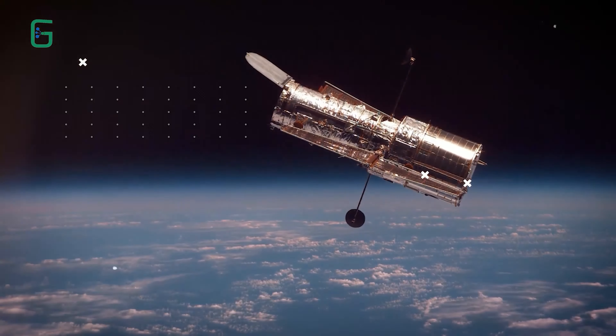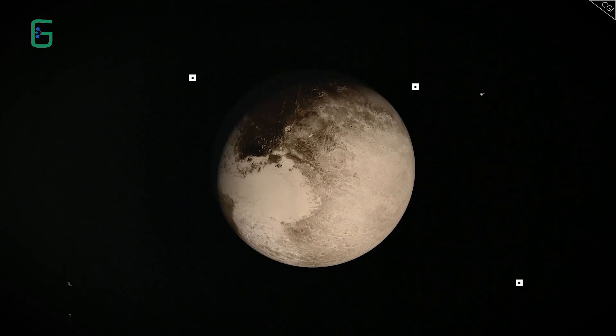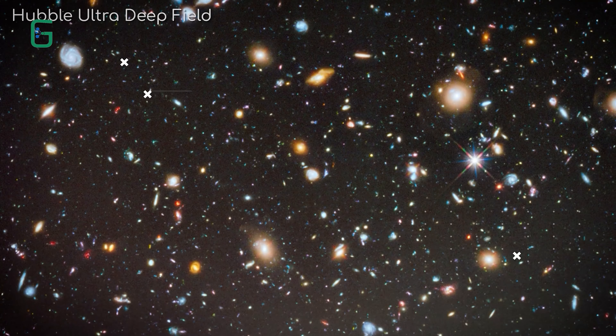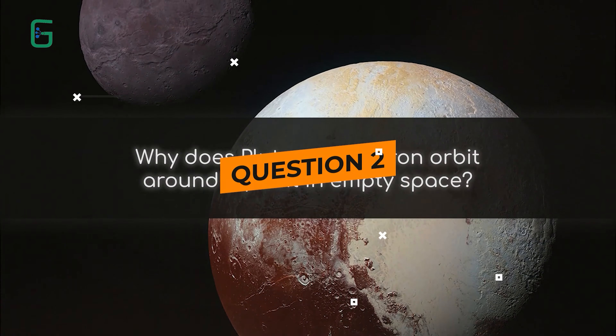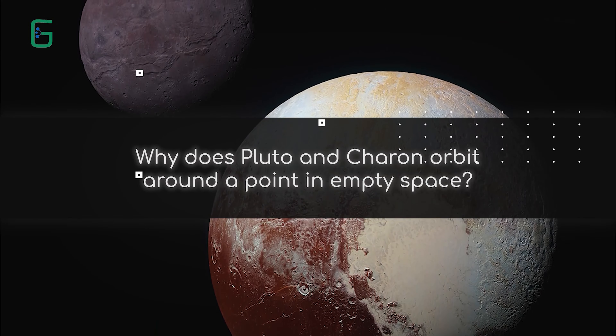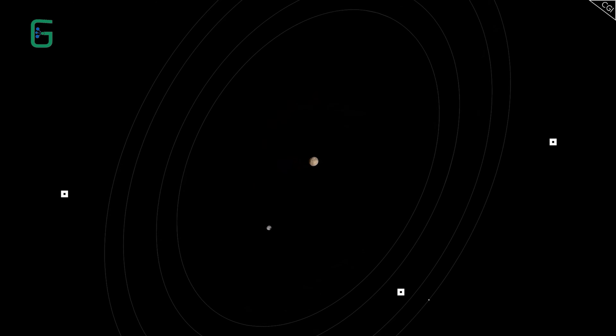Why does Pluto and its big moon share an orbit around a point in empty space? Not all of you would know that Pluto was doing this, but those who had heard of it might wonder — is there something invisible and hugely dense there, perhaps some kind of tiny, lurking black hole? As the New Horizons probe approached Pluto and Charon in 2015, it saw this orbiting phenomenon up close and in detail.